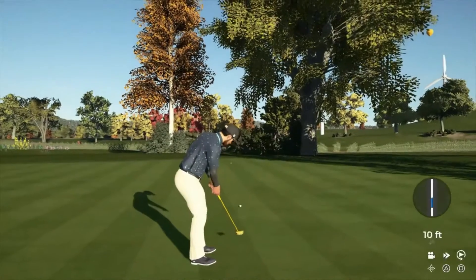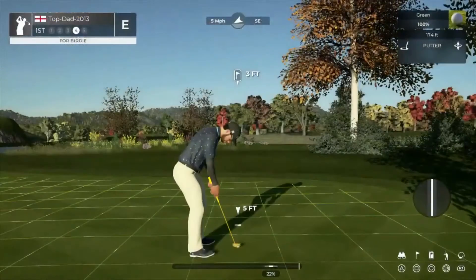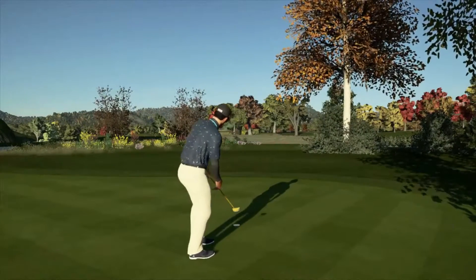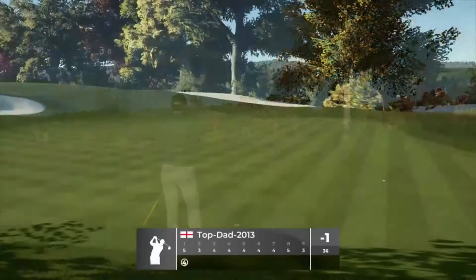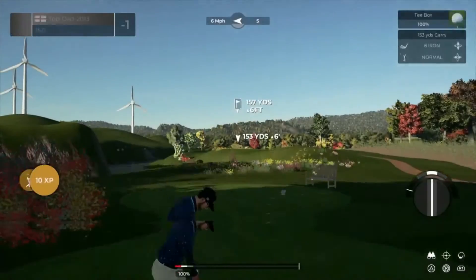This is for eagle. It didn't quite get there, did it? Good job dropping that one in there for the bird. After that one, you sit at one under par.